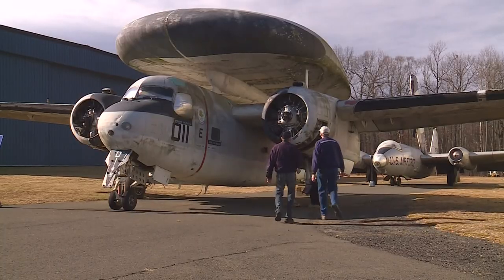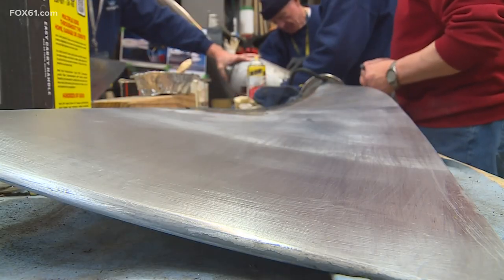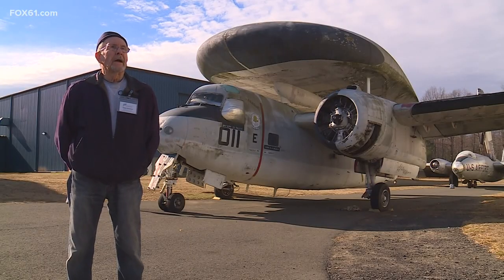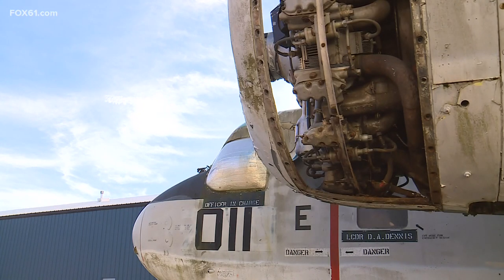A model that Navy vet Dave Amidon flew when he was a flight deck officer. There were three airplanes: the Tracker, the Tracer, and the Trader. The Tracer was the radar early warning plane — they had a radar range of about 200 miles.